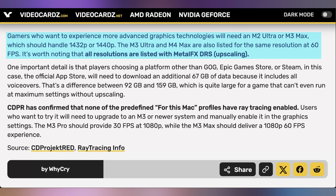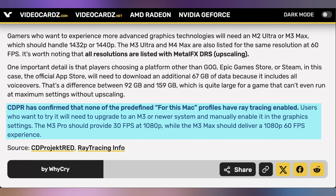One thing confirmed by CD Projekt Red: all of those settings include upscaling to hit those resolutions, so it's unclear exactly how good this is going to look. It's probably already out by the time this episode releases. And number two, none of these have ray tracing enabled, even though you can enable it after the fact. We might do a little testing since you can use your Steam version — I already have a Mac — to see exactly how much performance we're getting on Cyberpunk on these laptops.